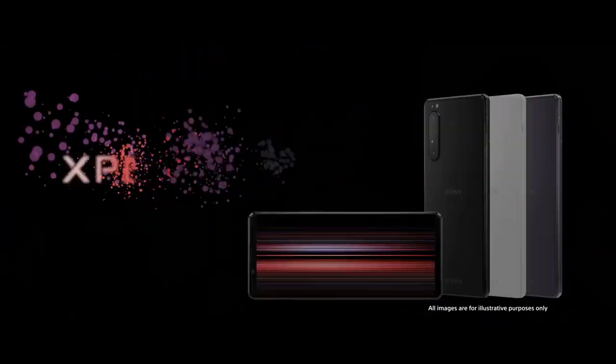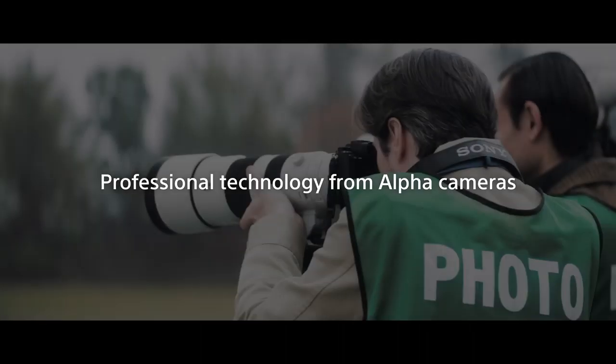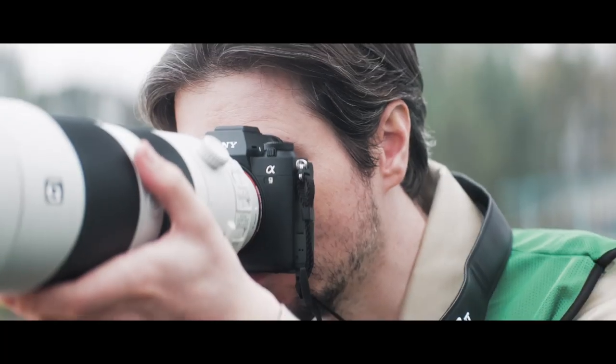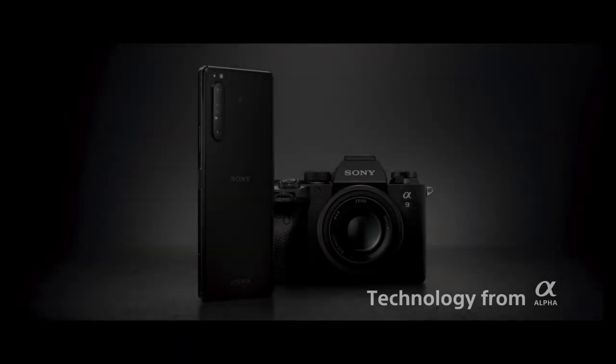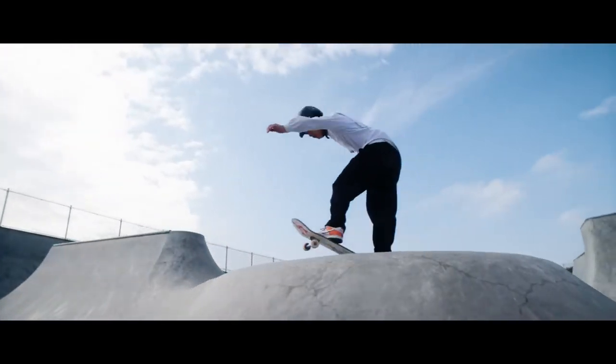The Xperia 1 Mark II has all the qualifications to become a flagship phone. The phone has a Snapdragon 865 chipset, 8GB of RAM, and 256GB of internal storage. It has a 4000mAh battery with fast charging technology, and the phone also carries an IP68 rating for water and dust resistance.